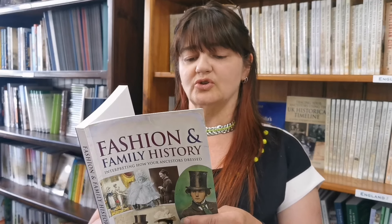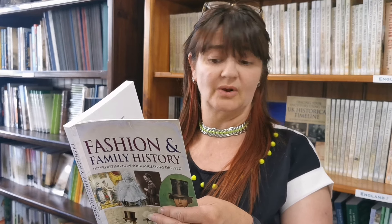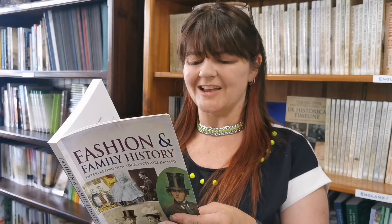She covers bridal wear, morning attire, and evening dress, all of which can be really useful pointers as to what an actual photo represents. She then goes on to learning to sew, learning to make patterns, making a business, sourcing fabrics and clothing.